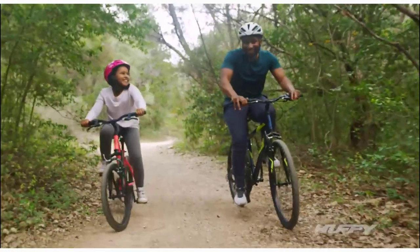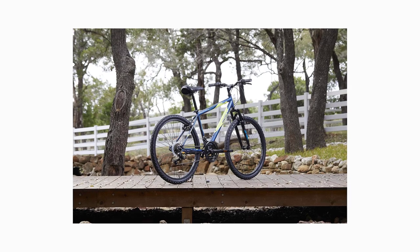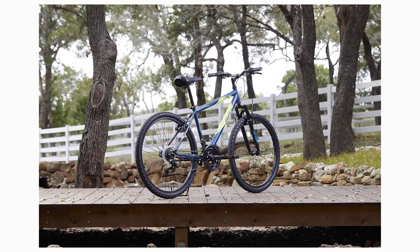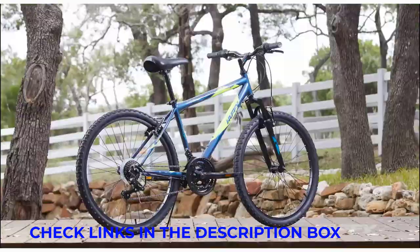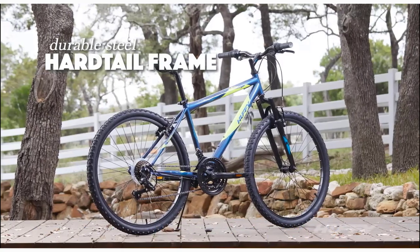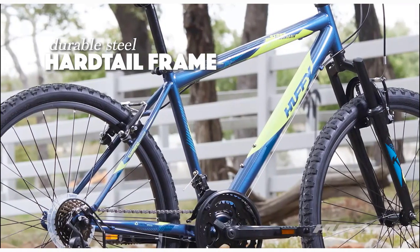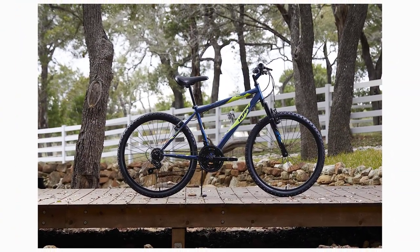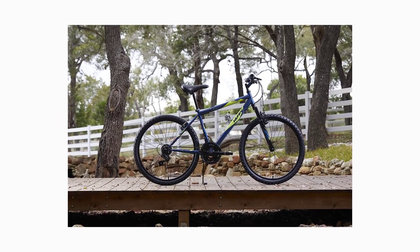Suspension fork handles bumps and dips for a smoother ride. The Index Shimano TZ31 rear derailleur combines with the micro shift twist shifter to deliver 21 speeds on demand for uphill climbing, downhill riding, or pure acceleration. Removable rear derailleur guard ensures consistent gear operation. 26x1.95 knobby tires tear into dirt bike paths with ease. Linear pull hand brakes deliver consistent stopping action. Premium padded ATB saddle has stitched sides for lasting quality, with alloy quick release for easy seat height adjustment.